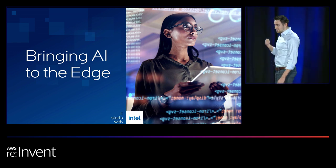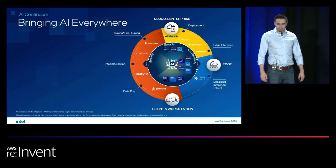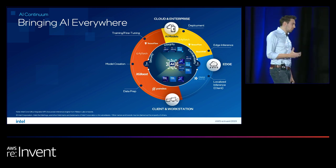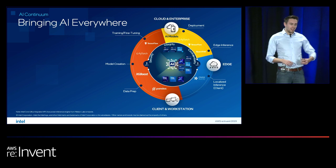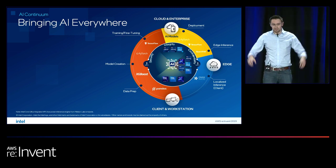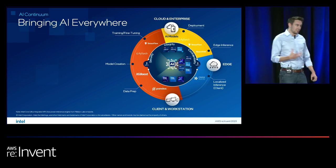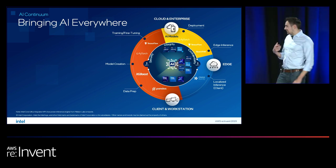So where exactly should you deploy? There are many different areas that make sense for different deployments. First, the cloud and enterprise, utilizing AWS services like SageMaker to create hybrid experiences — centralized model training in the cloud and then distributing that inference far and wide. This lets you get the benefits of AWS services, the scale, and ensure inferencing happens as quickly as possible.